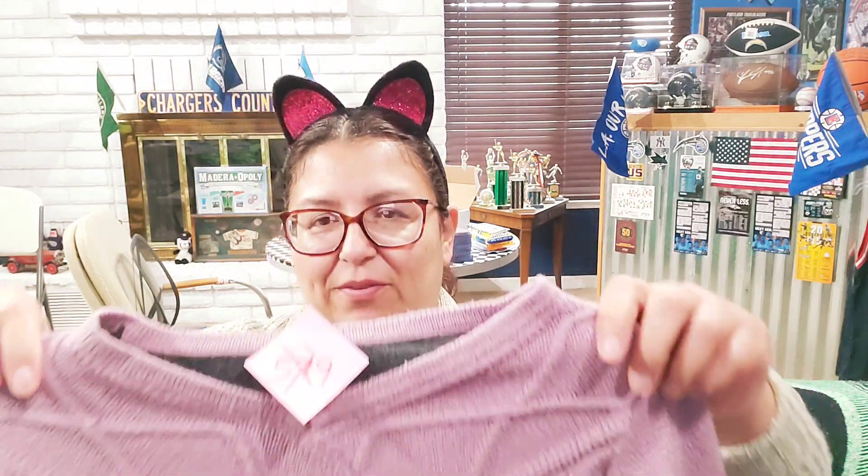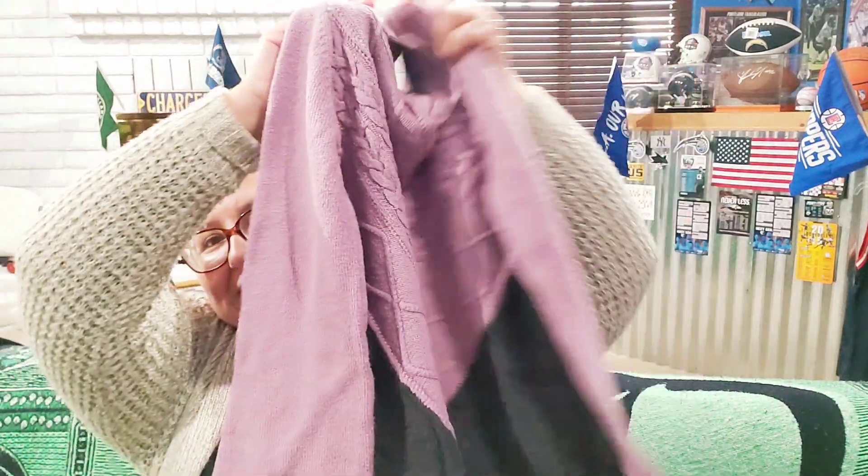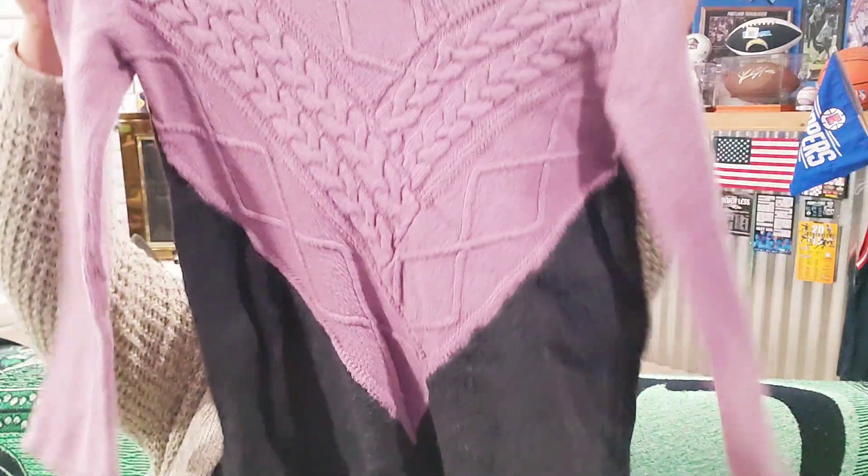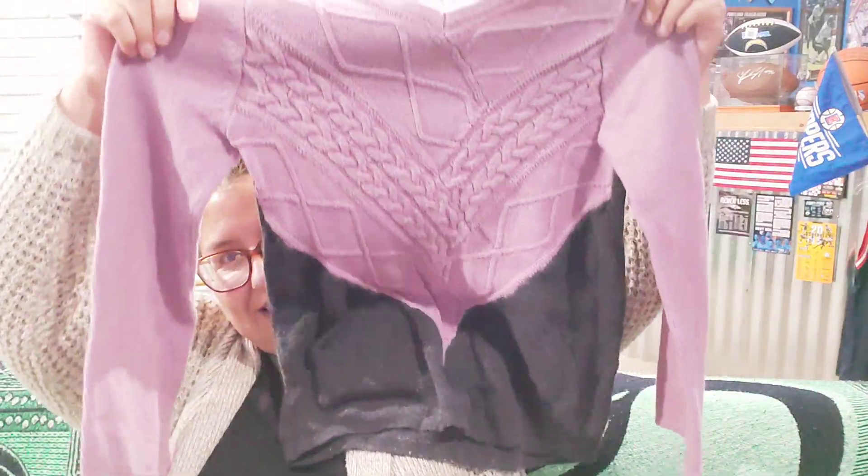They also have a special rack where if you get three pieces of clothing, it's three for 99 cents. This one used to be $5.99. This is for Kimberly — I love it, she's gonna love it. The sleeves are bell-style and she loves these kinds of sweaters. Super cute, it looks like a braid on it.